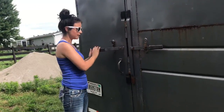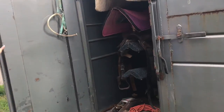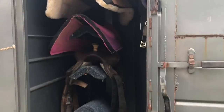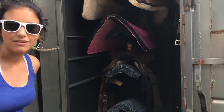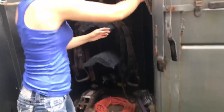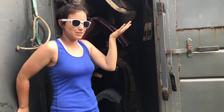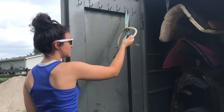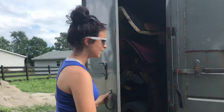We don't really keep anything in this trailer — kind of our extra trailer. This is all we have in here. We have Kylie's saddle that she doesn't use but refuses to sell, and some saddle pads, a girth — an English girth that I don't know why we need, but we have it just in case. A tie down that seems to be broken.